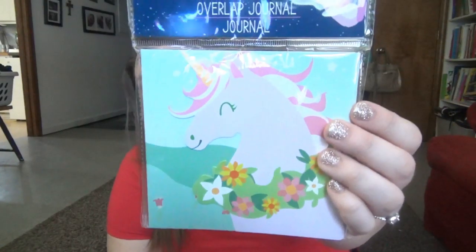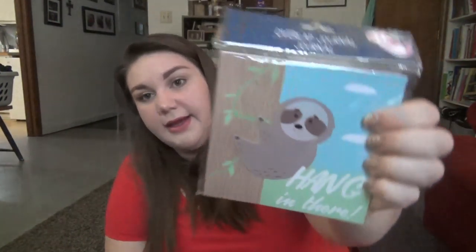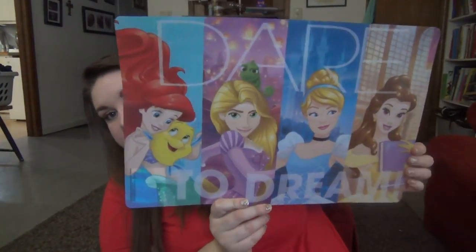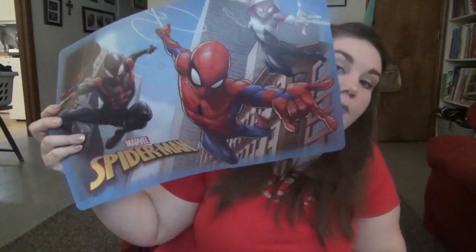They each got a little notebook journal. I found a unicorn one for Lily and a sloth one that says 'Hang in There' for Elijah. They also each got a new placemat — Lily got one with the princesses on it and Elijah got a Spider-Man one.